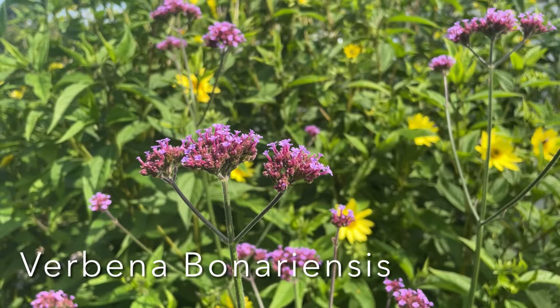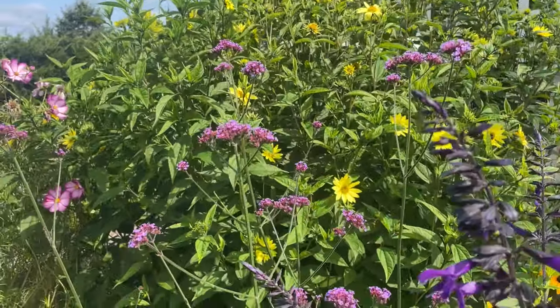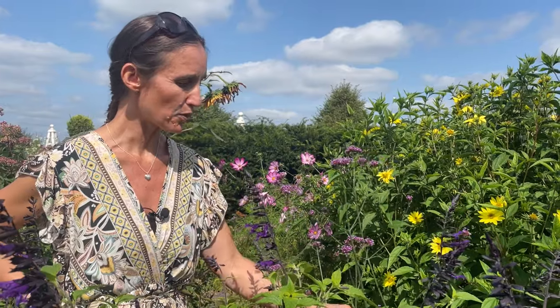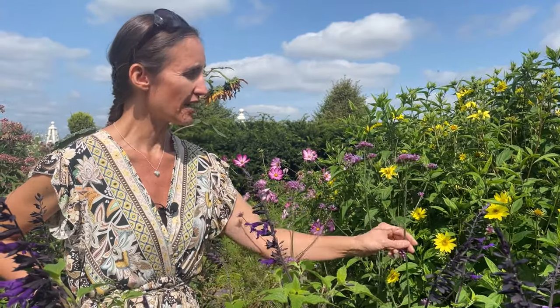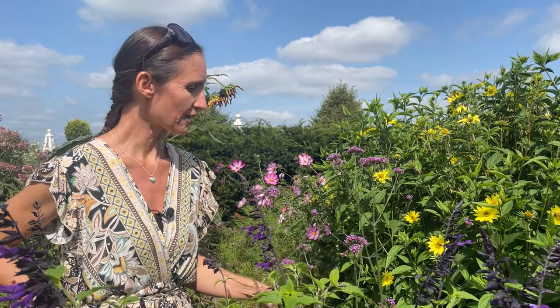Number eleven on my list is Verbena bonariensis. Those of you who have watched before know I have a bit of a love-hate relationship with it — I absolutely love it when it's in flower, but it does self-seed everywhere in the border. As long as you manage it and take out any unwanted seedlings in spring it's fine. It's a lovely plant — self-supporting with tall, strong stems that withstand the wind. It looks really good with grasses and adds airiness to the border. I wouldn't be without it, even though I do pull out a lot of seedlings in spring.